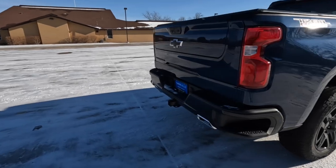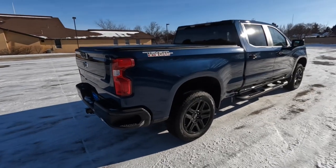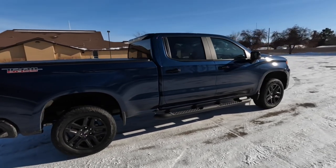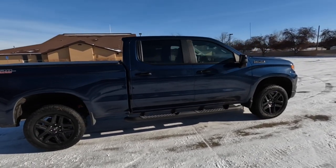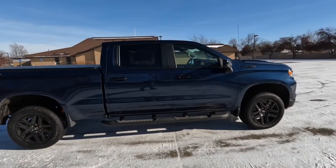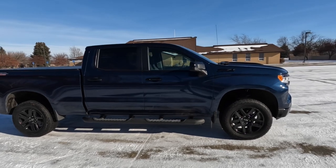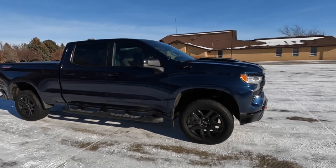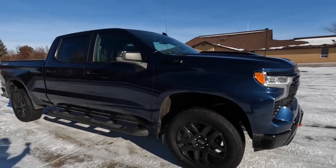You can tow a Trail Boss behind a Trail Boss because this puppy only weighs around 5,300 pounds — which is conveniently the same as seven adult well-fed zebras. It's six and a half feet tall, seven feet wide, and depending on cab and bed configuration, 19 to 20 feet long. With the two-inch lift for the Trail Boss you get 10.9 inches of ground clearance — it is a pretty big truck.